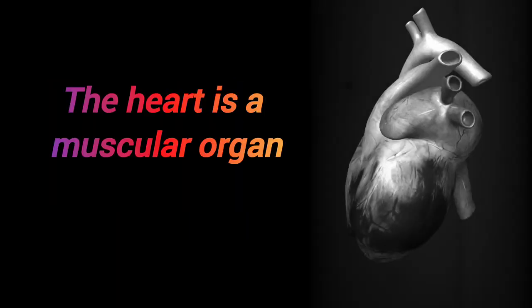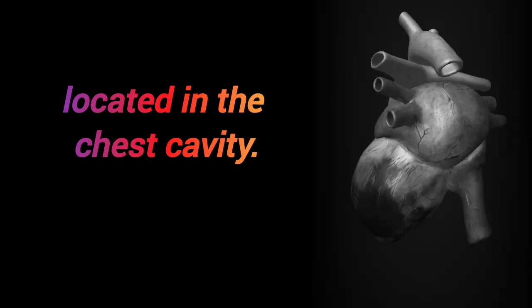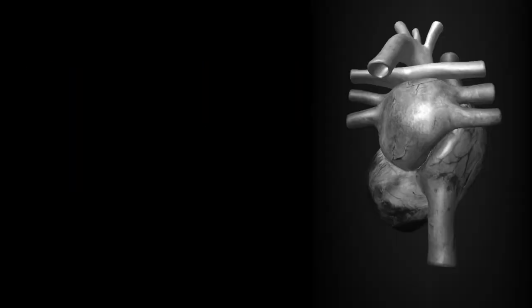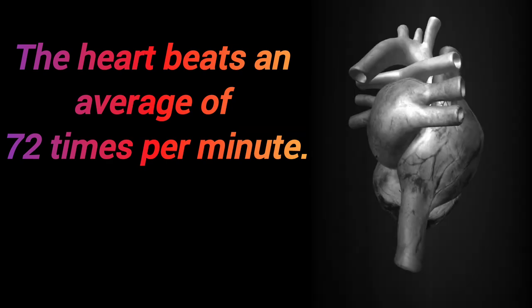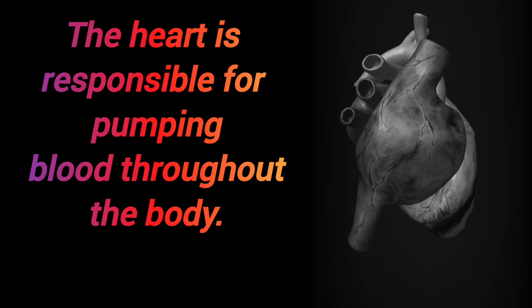Facts about your heart you need to know. The heart is a muscular organ located in the chest cavity. The human heart is roughly the size of a closed fist. The heart beats an average of 72 times per minute and is responsible for pumping blood throughout the body.